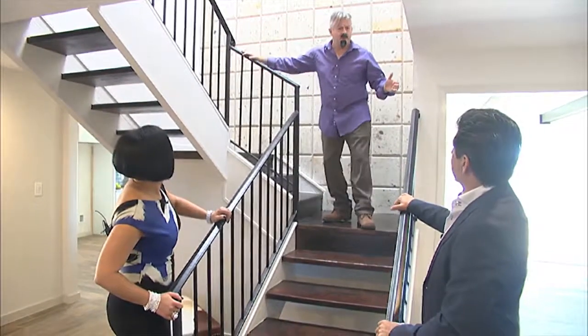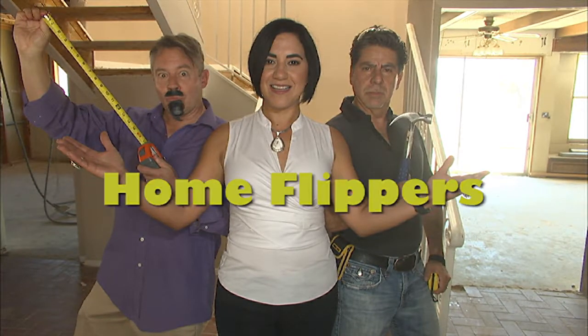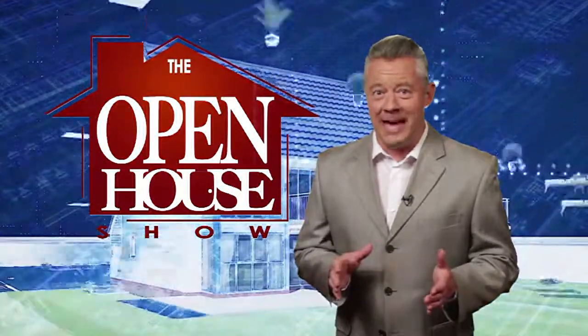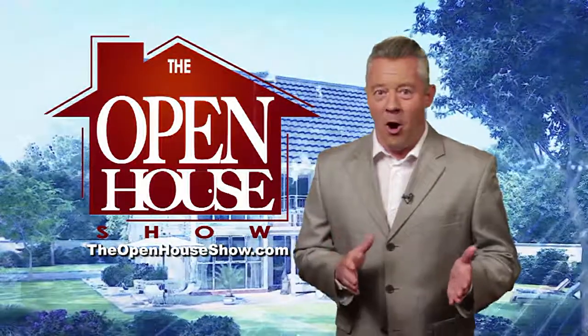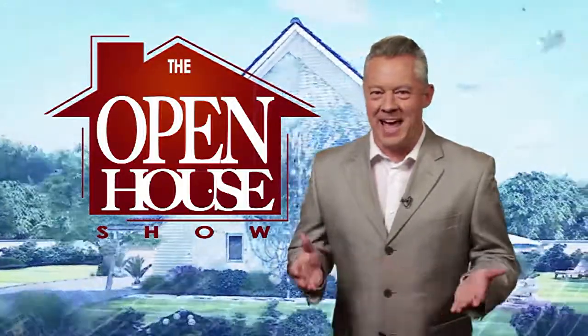Yachty, Carlos — if you can take an old, worn-out home like this one and turn it into a beautiful palace, then I believe we could do a television segment called The Home Flippers. I'm Yachty. I'm Carlos. And I am Tomas. We are The Home Flippers. We hope you enjoyed this episode of The Open House Show and we'll see you again next week. Until then, check out our library of virtual open houses online right now at TheOpenHouseShow.com. Until next time — happy house hunting!